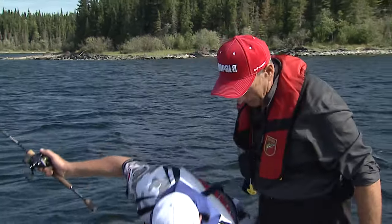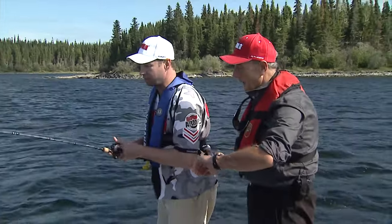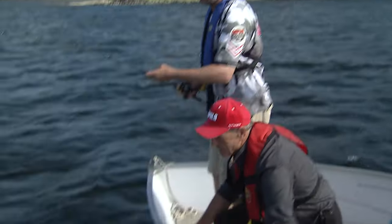This fish hit right at the boat. No way! A walleye in the middle of the day — I thought it was a pike at first. 9:30. Nice walleye. I'll see if I can grab him.